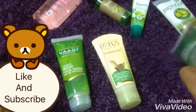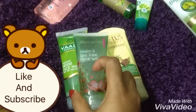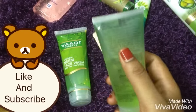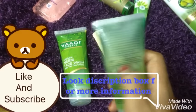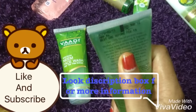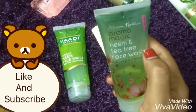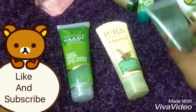Coming to the third product, this is the Aroma Magic neem and tea tree face wash. Both products share similar properties with neem and tea tree, but Aroma Magic is paraben-free and soap-free. Many products contain paraben which is not good for the skin. This retails for around 65 to 75 rupees for a 50 ml product. Neem is antibacterial and tea tree is great for controlling oil, so I prefer this for oily skin people too.